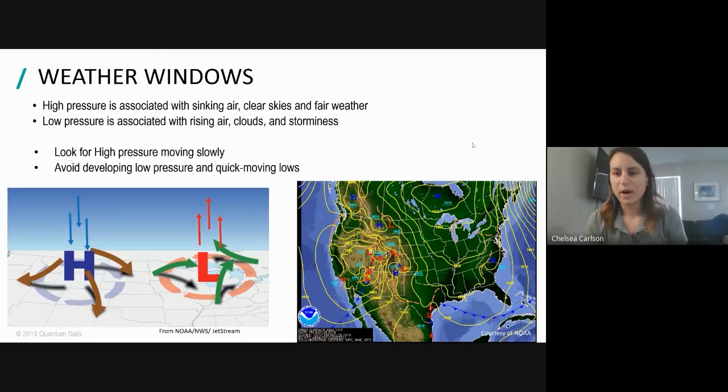Let's get into some weather basics. High pressure is associated with sinking air, clear skies, and generally fair weather. Low pressure is associated with storminess and more clouds because the air is rising. When we're looking for a weather window, the key is to look for high pressure that is moving fairly slowly to give you a good chunk of time. Things we want to avoid are developing low pressures and fast-moving lows - they're not only more dangerous but harder to predict.